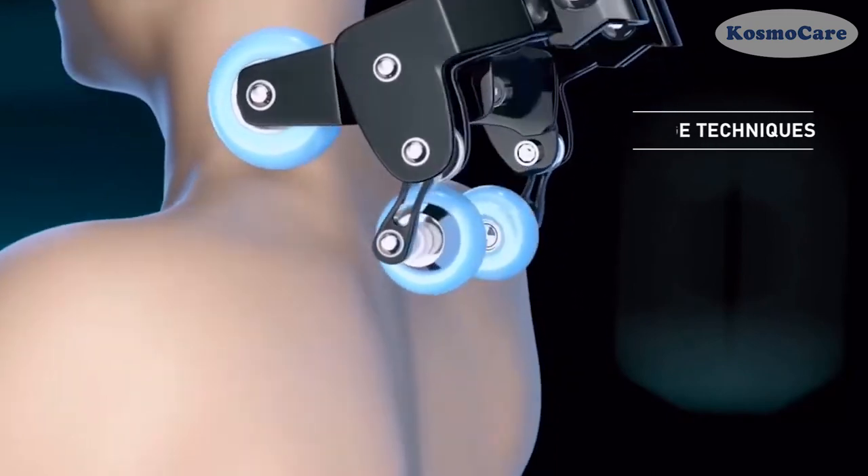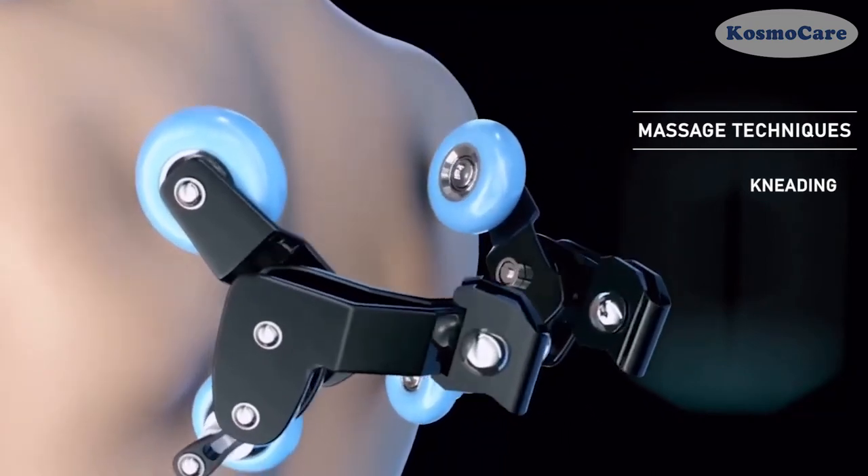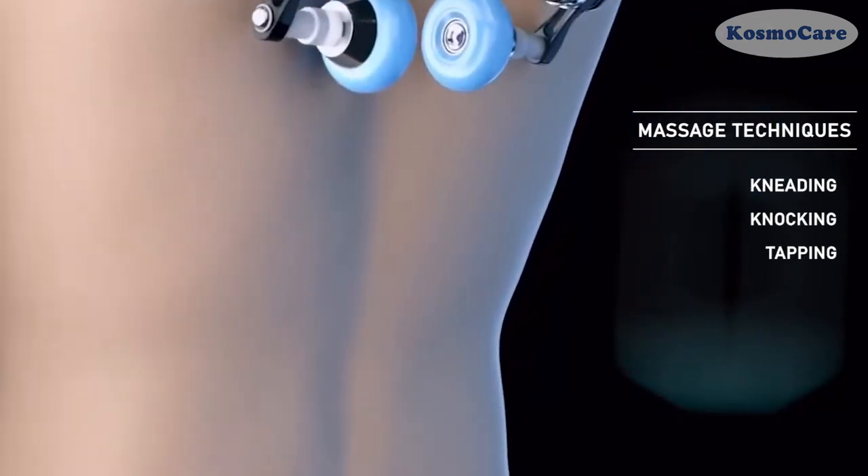The rollers perform different massage techniques: kneading, knocking, tapping, and shiatsu.